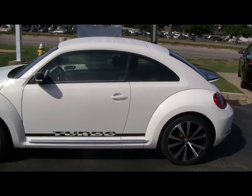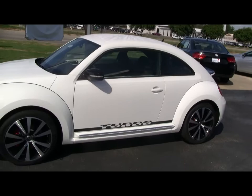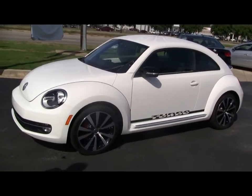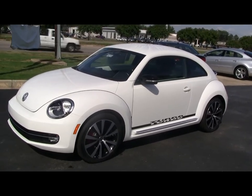It keeps the same roof height. The windshield is a little bit more angled, of course, for aerodynamics. It's got the same shape headlight as the original Beetle. They're trying to go retro, way back to the old days.